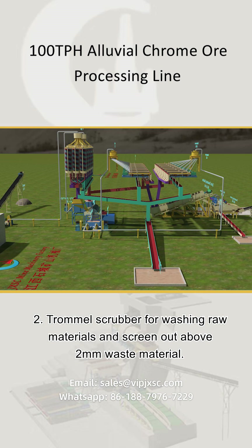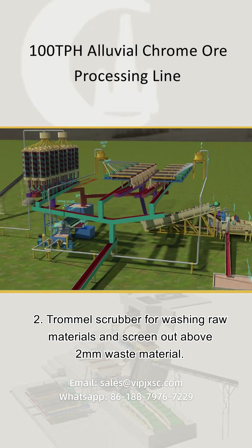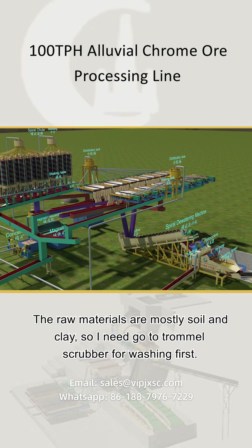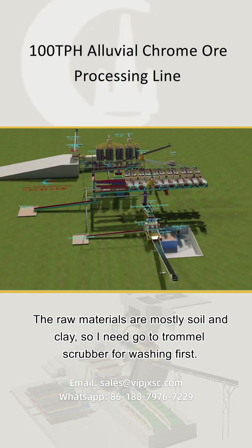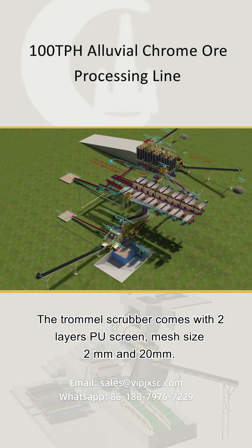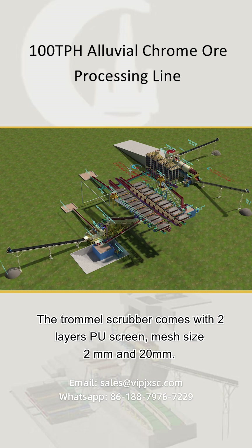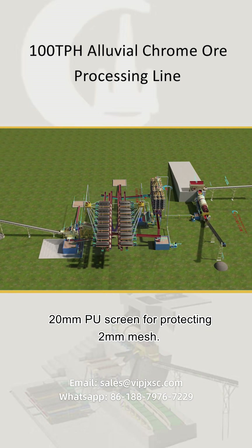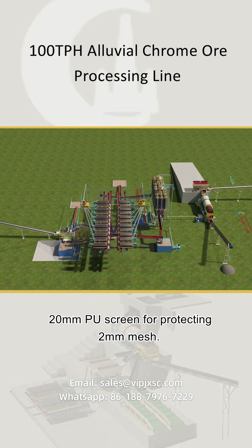2. Trommel scrubber is used for washing raw materials and screening out above 2 mm waste material. The raw materials are mostly soil and clay, so they go to the trommel scrubber for washing first. The trommel scrubber comes with 2-layer screens, mesh sizes 2 mm and 20 mm — the 20 mm screen protects the 2 mm mesh.